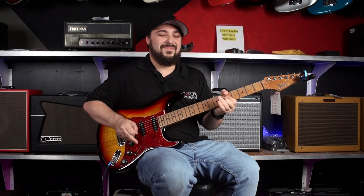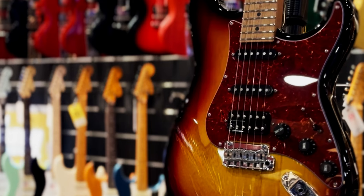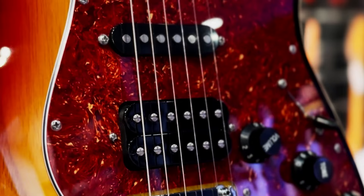This finish is absolutely killer. I love that fade-in with that red ring around it — the red ring of doom on this guy. This guitar is absolutely a stunner. The black knobs totally complement it as well.